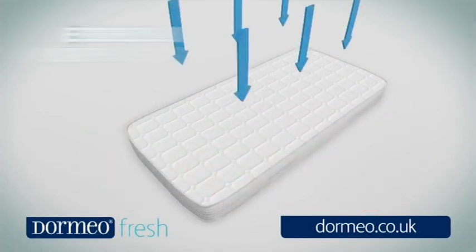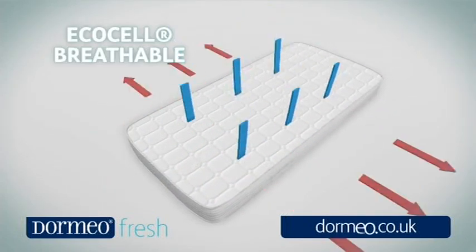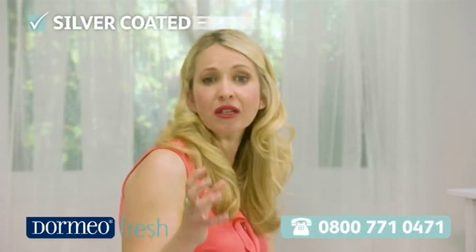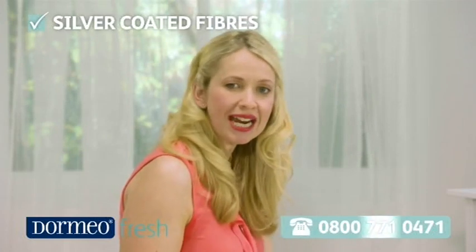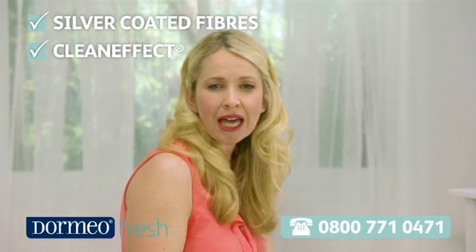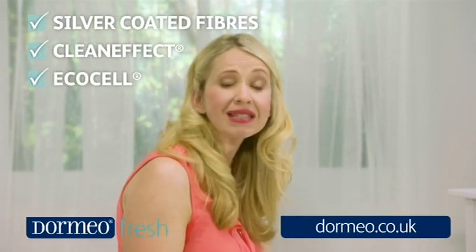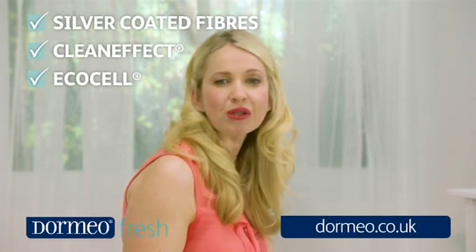The Ecocell technology allows the mattress to breathe so it doesn't absorb moisture from perspiration. The memory fresh mattress keeps you fresher in three ways: the real silver fibers provide antibacterial protection, the clean effect treatment helps protect against mold and spores, and the Ecocell core allows air to pass through it, keeping the mattress cool for reduced perspiration whatever the season.